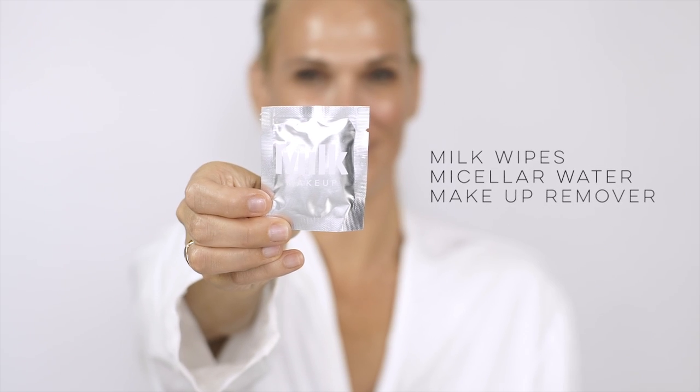Next we're doing the Milk Makeup pads. I love these — they're great for traveling and on the go. They work really well for getting off that excess makeup. It's a great micellar water makeup remover. Look how much extra I got on there.